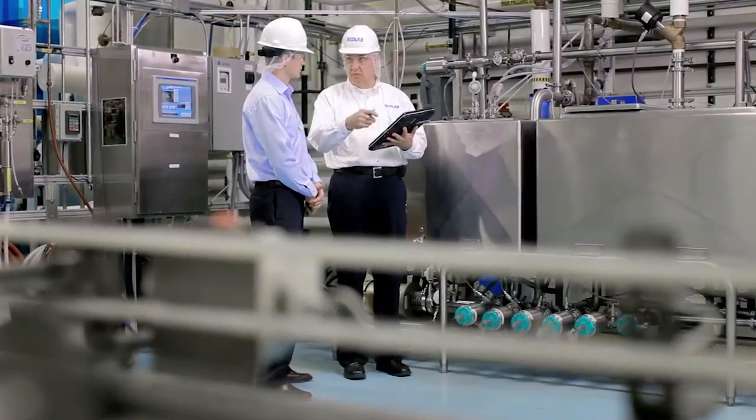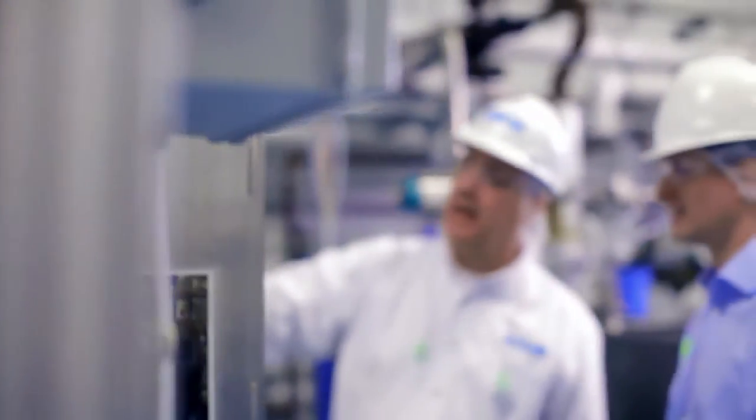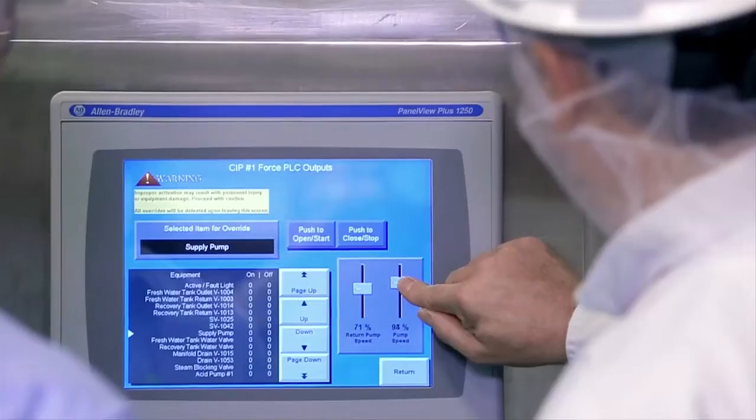In addition, Ecolab provides personalized on-site service and technical support to help deliver next-level membrane performance.